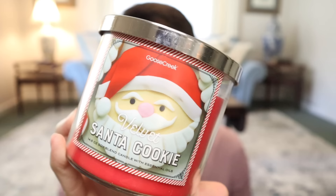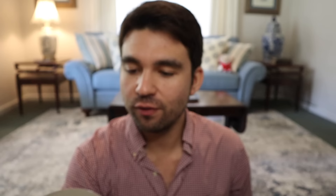The first collection is this fun, classic bake shop type photo label that is just so much fun and whimsical for the holiday time. We have the Velvet Santa Cookie right here — I just love the vibrant wax color mixed with the classic photo label. These have silver lids on them. The notes are: sugar cookie dough, red velvet glaze, red berries, and sweet vanilla icing.